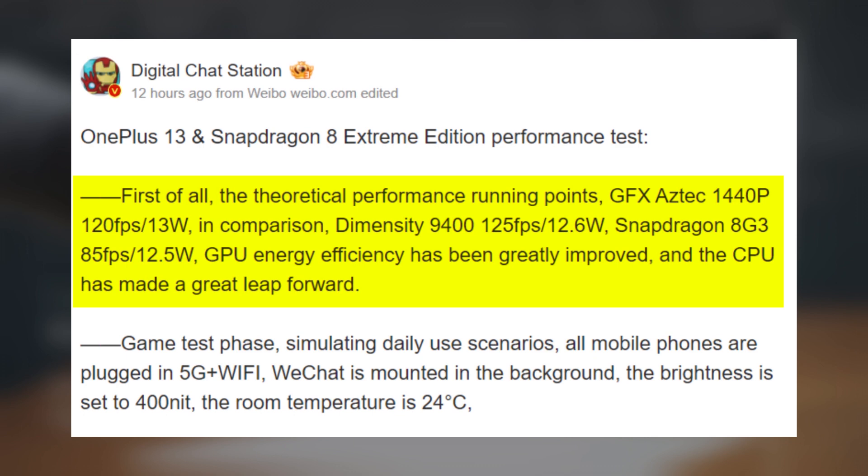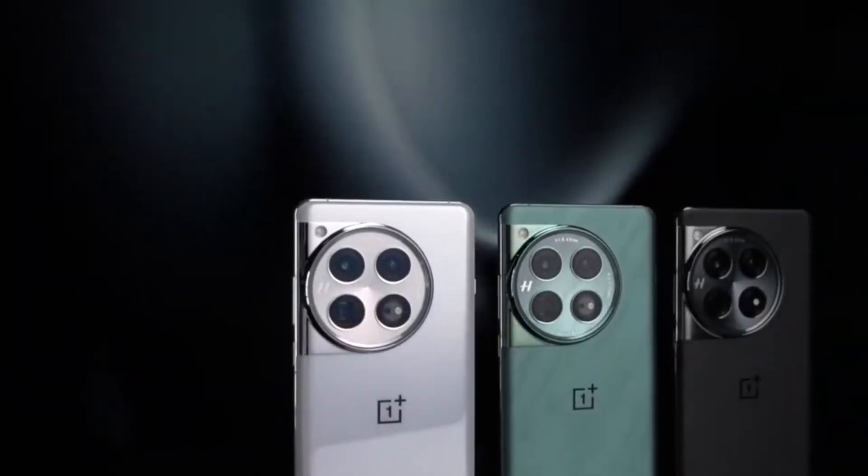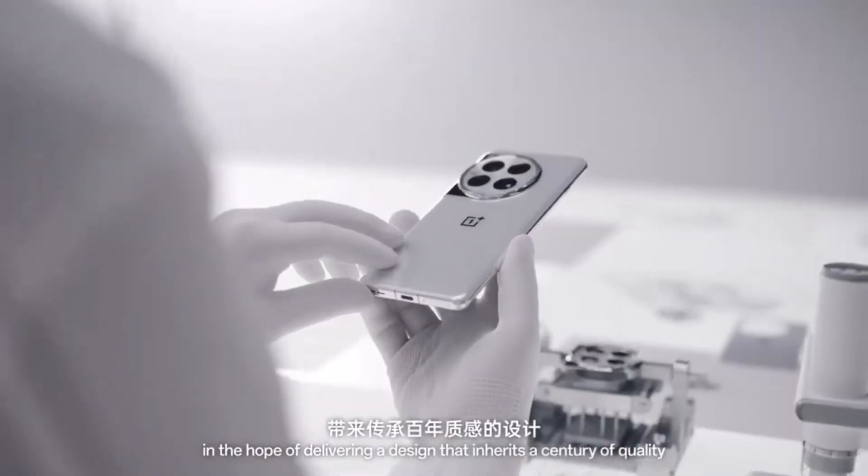To put that into perspective, the Dimensity 9400 scored 125fps at 12.6 watts, while the Snapdragon 8 Gen 3 managed a maximum of 85fps at 12.5 watts. These results highlight a significant leap in both GPU energy efficiency and CPU performance thanks to the Snapdragon 8 Elite.